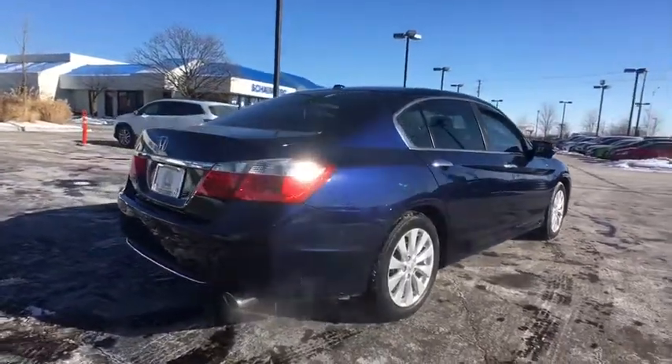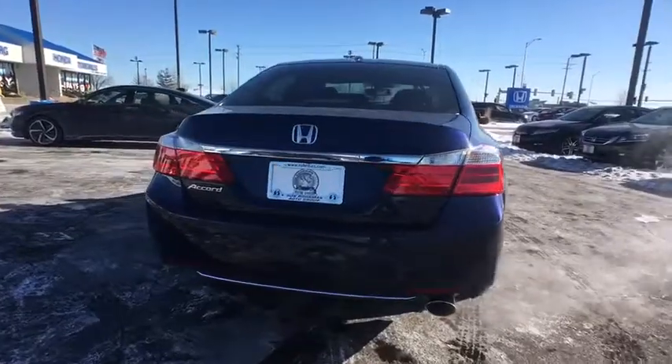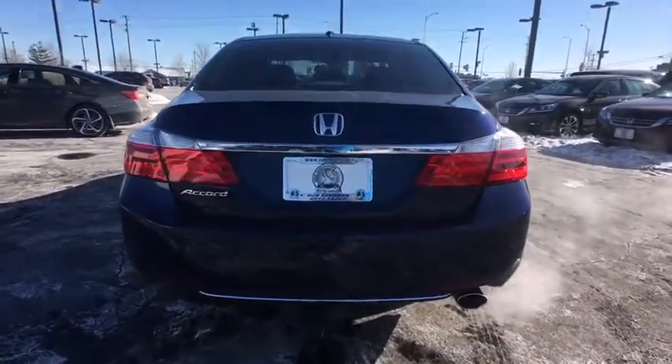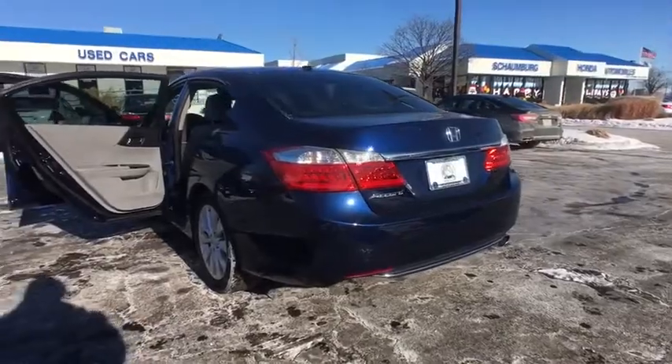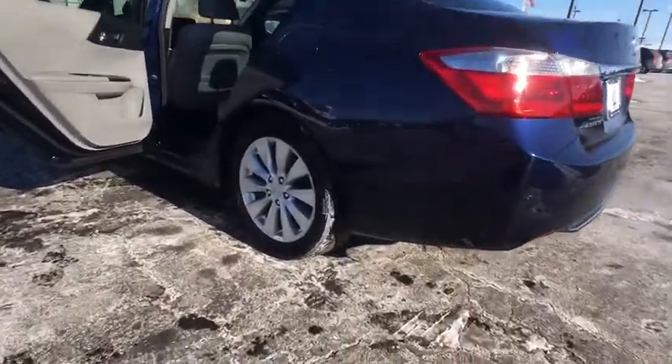Traction control. Power passenger seat. Leather-wrapped steering wheel. Dual airbags. Power steering. Alloy wheels. Four-wheel disc brakes. Fog lights. Power windows. Security system. CD player. Rear window defroster.